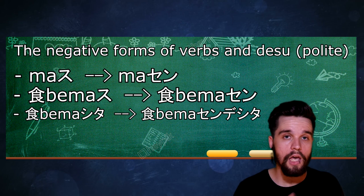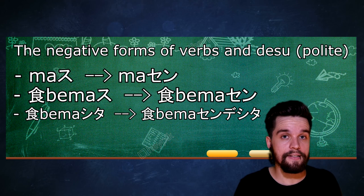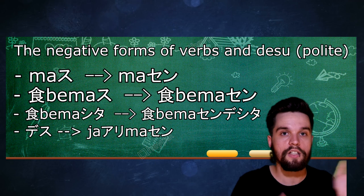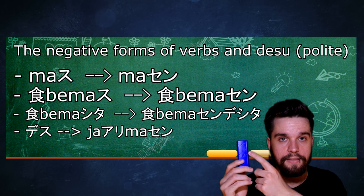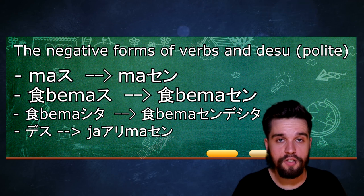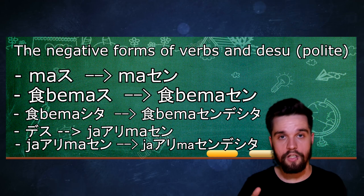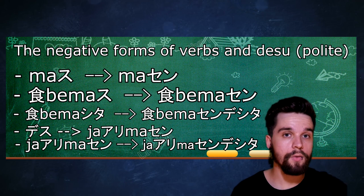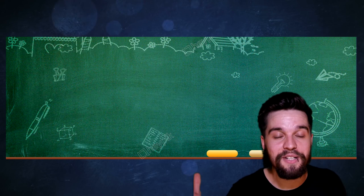When you have a sentence with です at the end, you can change です to じゃありません. For example: 'Is this a dog?' — いぬじゃありません — 'It's not a dog.' これはコンピューターですか？ — コンピューターじゃありません — 'It's not a computer.' If it were a computer, you could just say コンピューターです. If you want to change じゃありません into the past form, you just add でした, the same as with ません, and it turns into past tense: いぬじゃありませんでした — 'It was not a dog.'